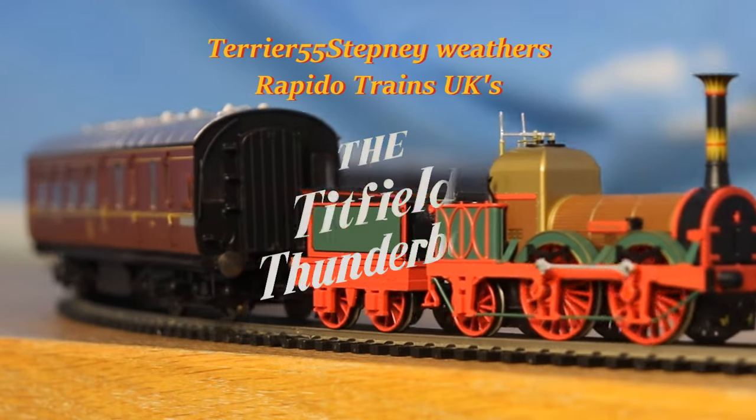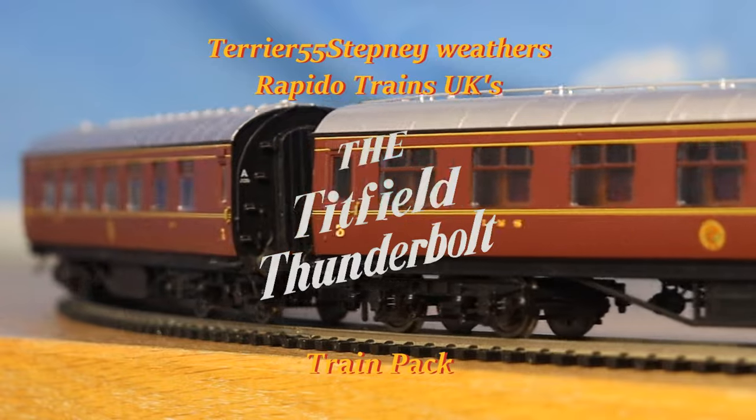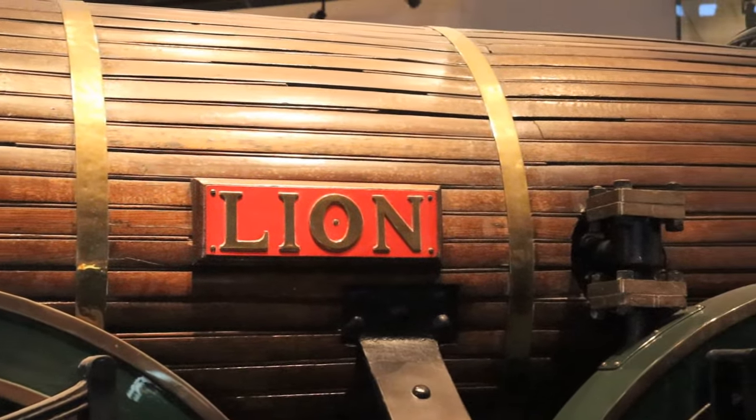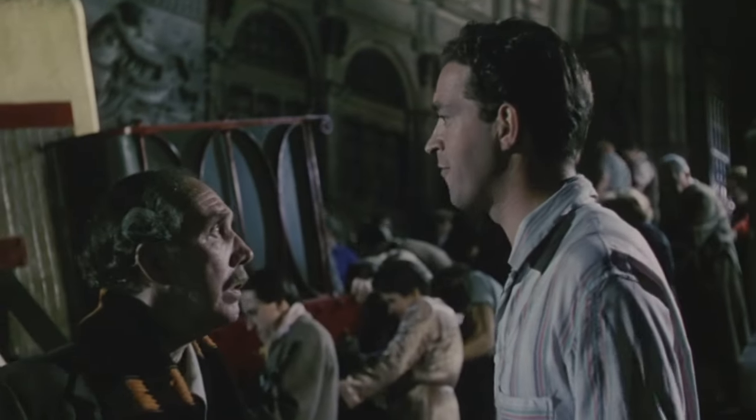Hello my dear friends. Previously we had an in-depth inspection of Rapido Train's Thunderbolt, and the real thing that's Lion in Liverpool. But what good is a loco without a train? We've got the engine, we haven't got a train.